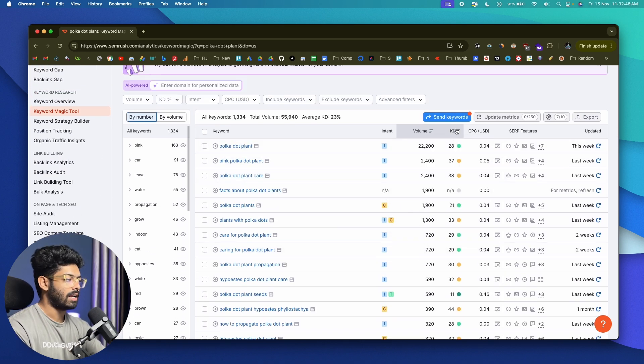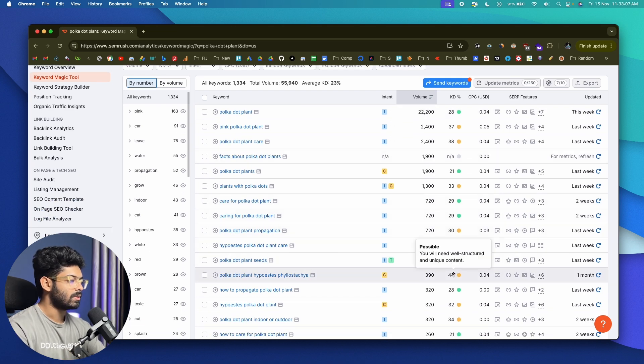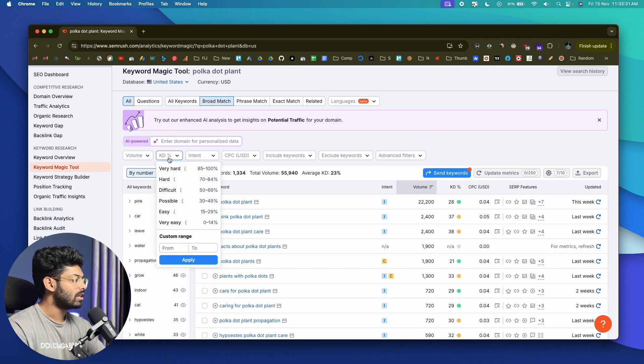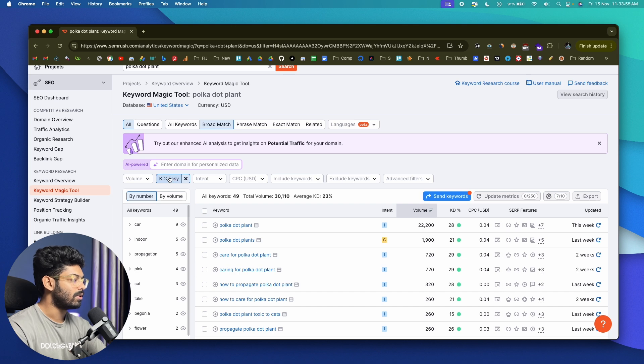One of the most important metrics to look for is keyword difficulty. Keyword difficulty shows how hard it would be for a website to rank organically in Google's top 10 for a listed keyword. If you're starting a brand new website with literally zero authority, it doesn't make sense to go after keywords with a difficulty of around 44 — you won't stand a chance to rank in the top 20 or 30 even with killer content. Use the filter options to find low competition and high volume keywords by clicking the KD option and setting it to easy.